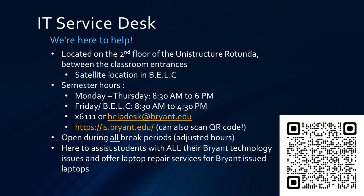Finally, we'd like to leave with our office hours and location details. We are currently located on the second floor of the Unistructure Rotunda between the classroom entrances, as well as our satellite location in the Business Entrepreneurship and Leadership Center, or BELC for short. Our semester hours are Monday through Thursday from 8:30am to 6pm, and 8:30am to 4:30pm on Fridays and at the satellite location. You may also call or email us if you would like. We are also open during all break periods with adjusted hours, and are here to assist you with all Bryant technology-related issues.